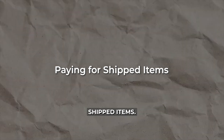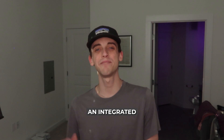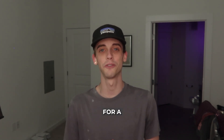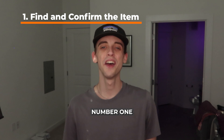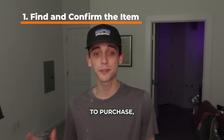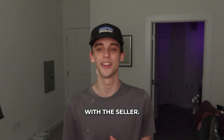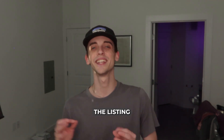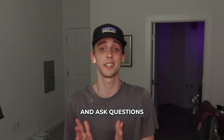Paying for shipped items. OfferUp provides an integrated payment system if you're purchasing an item for shipping. Here are the steps to follow for a secure transaction. Number one: find and confirm the item. Once you find an item you want to purchase, confirm the details with the seller such as shipping costs and estimated delivery times. Make sure the listing is legitimate and ask questions if you need to.